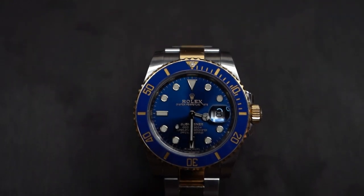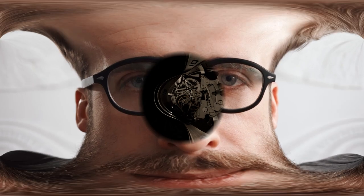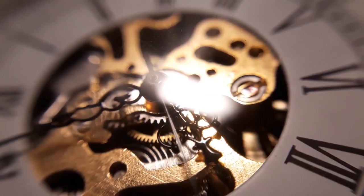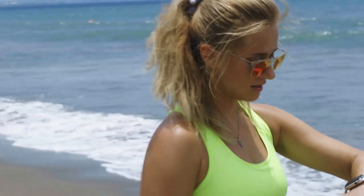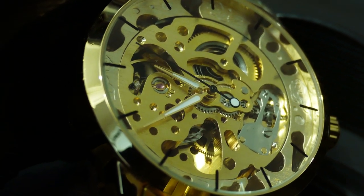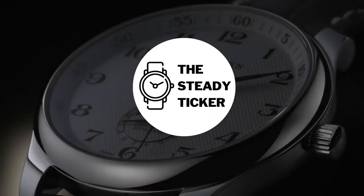Finding the best chronograph watch requires research and analysis of various factors such as brand reputation, design, functionality, and performance. It is only rational to explore the world of chronograph watches and identify some of the best that offer a perfect blend of style and functionality. The features, craftsmanship, and technology used in these watches are a few of the things that watch enthusiasts look for when investing in a high-quality timepiece. Welcome to another episode of The Steady Ticker.